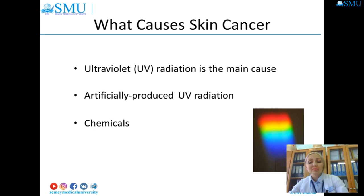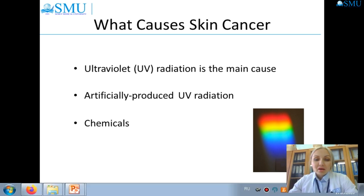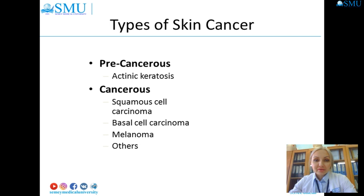Skin cancers caused by chemical exposure are rare compared to cancers caused by ultraviolet exposure. However, certain chemical exposures can directly cause skin cancer or increase the risk of skin cancers from UV exposure. The types of skin cancer we will discuss are: pre-cancer disease actinic keratosis, squamous cell carcinoma, basal cell carcinoma, melanoma, and others.